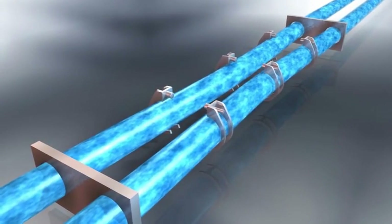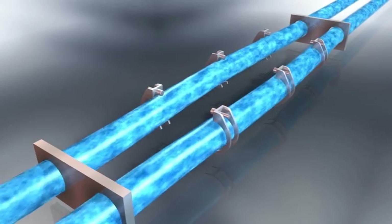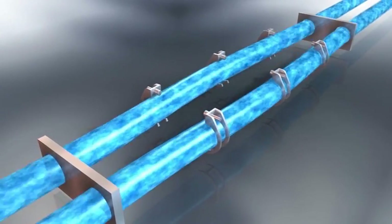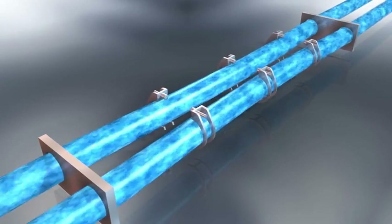OptiMass meters come with a variety of tube types. Twin tube designs measure the Coriolis effect between the tubes, which amplifies the signals.